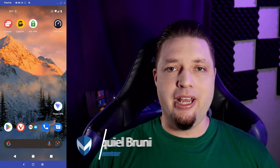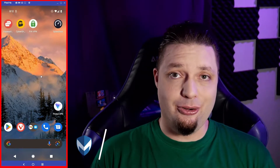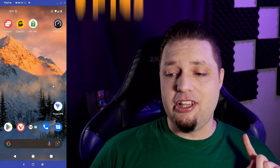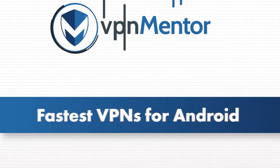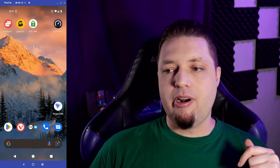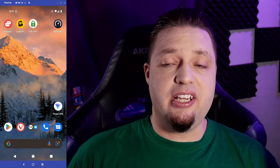Hey everybody, I am Ezekiel Bruni and I'm here today connected to my Android phone again on behalf of VPN Mentor to talk to you about VPNs on Android, specifically which ones are the fastest. Pay no attention to this ProtonVPN icon down here in the corner, that's for a future video, stay tuned. Today we're talking about ExpressVPN, CyberGhost VPN, and of course our classic Private Internet Access. I will be running tests on all of them with the classic speed test app right here, and let's get to it.